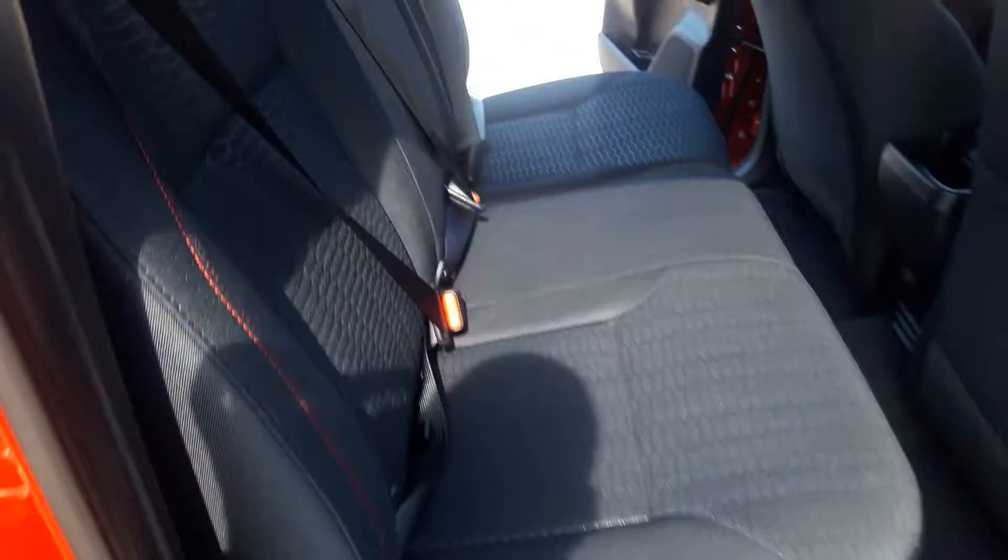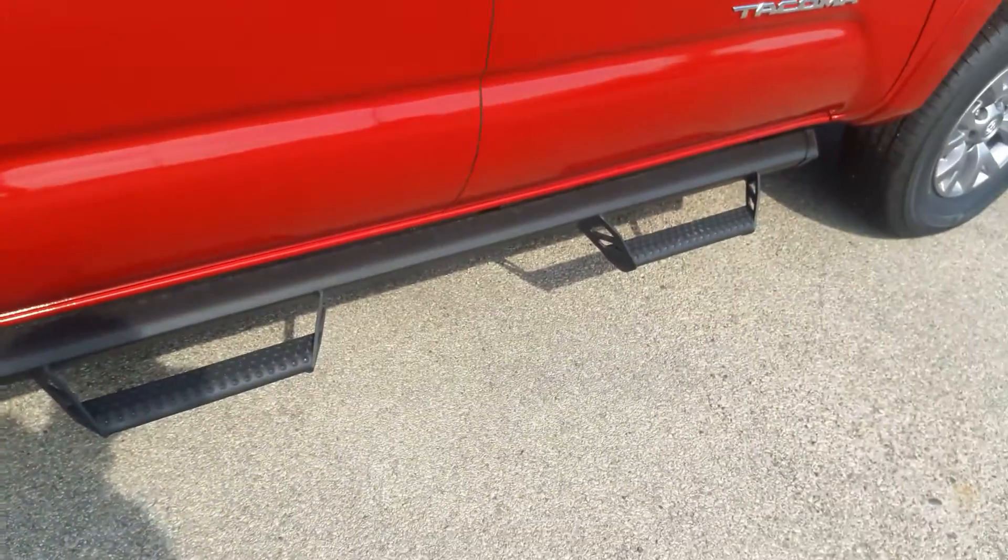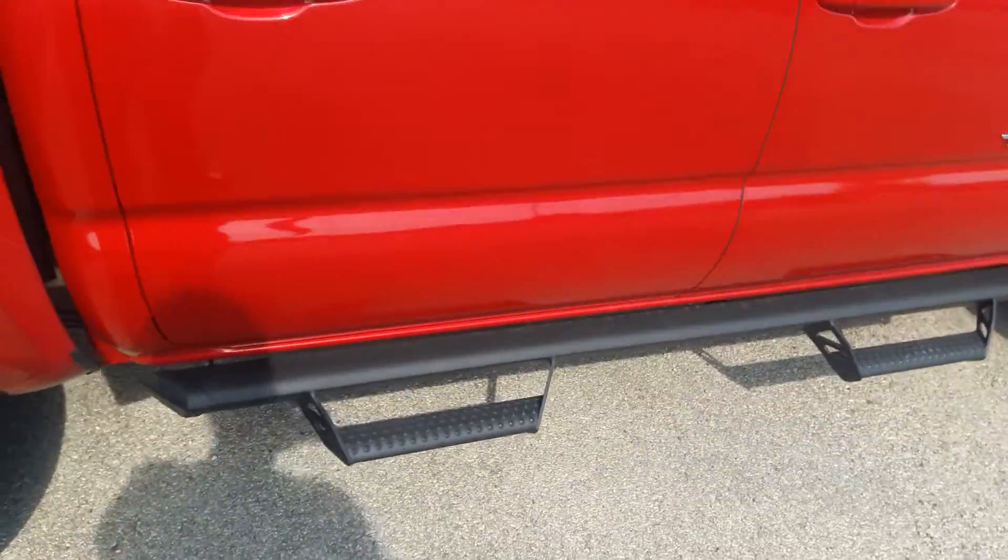Here in the back you've got the standard bench seat. Again, you've got the red following the pattern there — pretty nice, pretty spacious. You do have the running board there, which helps get into the vehicle.